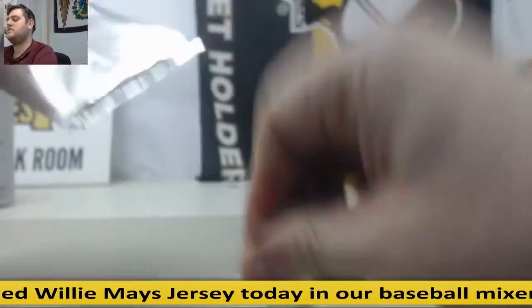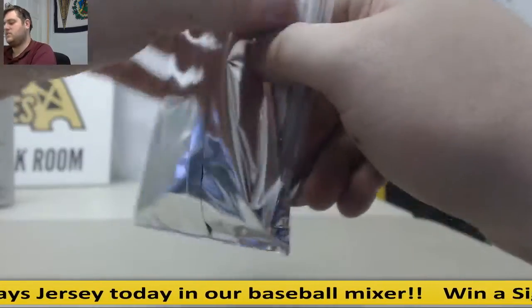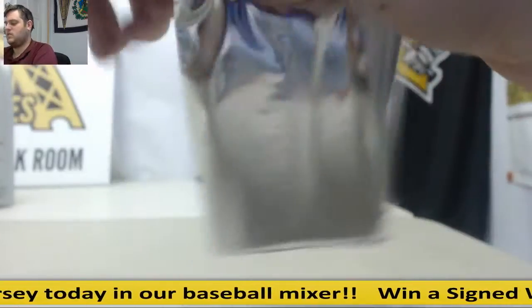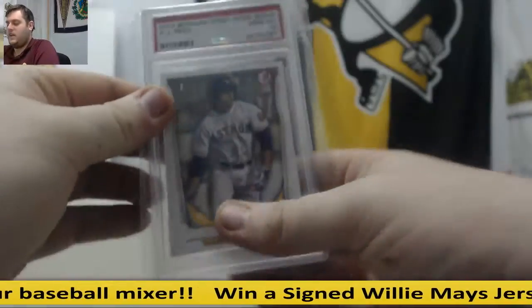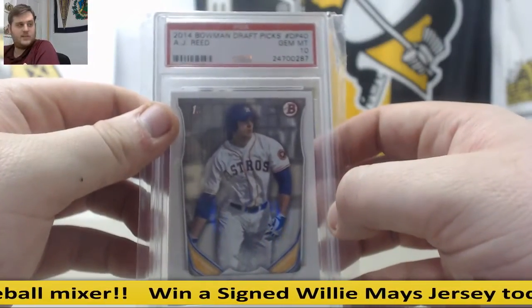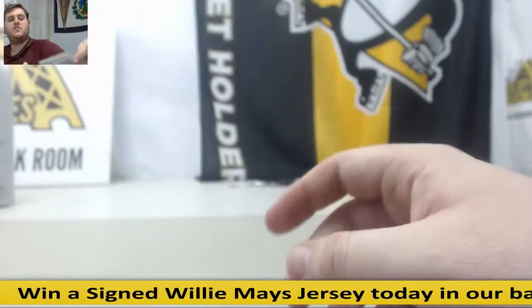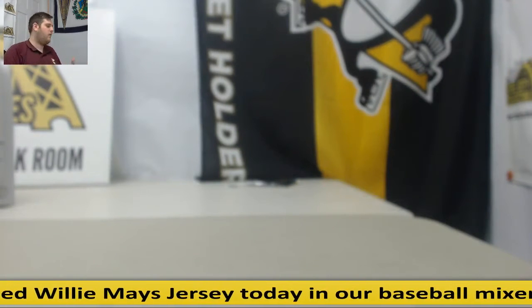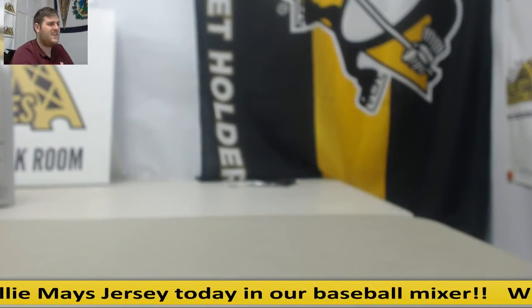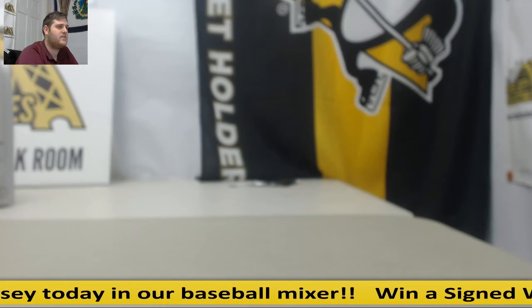That's the last pack right here — some really nice hits. And ending on a 10: 2014 Bowman Giraffix, Gem Mint 10, AJ Reed. Alright, so huge hits in there — beautiful Trout auto, a 1-of-1 Wheeler, Nolan Ryan auto. Tons of hits in there. Thanks for the break, Yum. I'll get that packed up and shipped out for you. Bye!